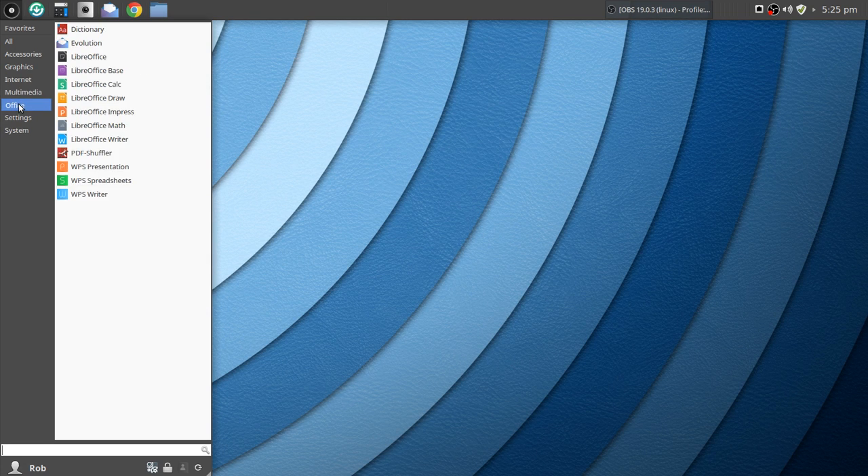Under Office, the default suite is LibreOffice — no surprises there. I installed Evolution, PDF Shuffler, and WPS Office. Recently I was running Fedora, and the updated version of WPS Office was smoking fast on Fedora. I just want to see if that speed was due to Fedora or the updated WPS suite.